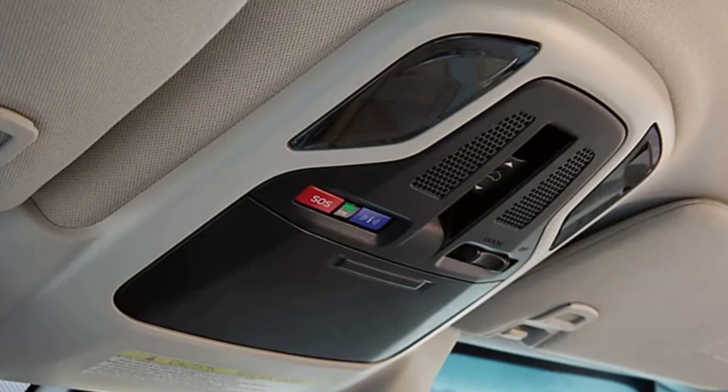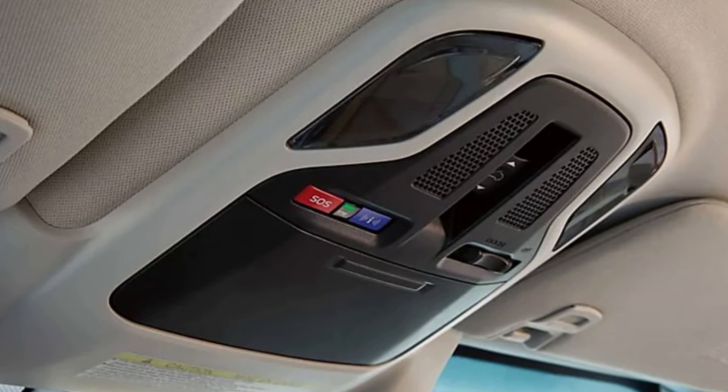Your car will easily go through safety inspections in every state and country if your SOS button doesn't work, and you can always put that fuse back before the inspection. But you need to understand that emergency calls through the SOS function will not be possible, so this somehow compromises safety in your vehicle.